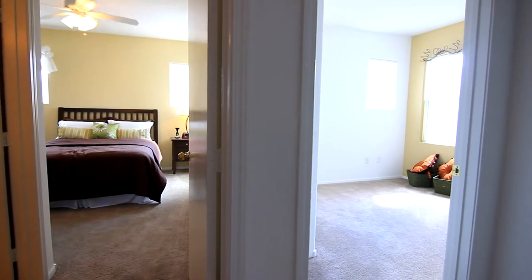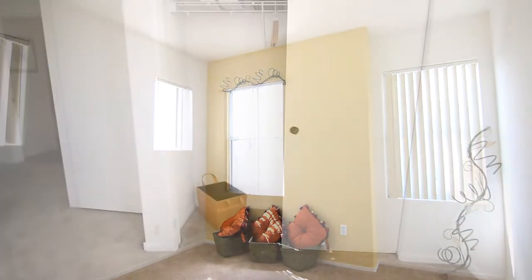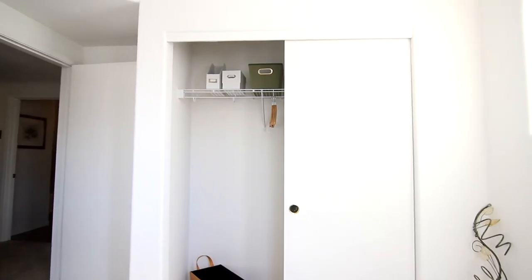Just around the corner is the second bedroom. This bedroom is perfect for your guests or can easily serve as a home office.